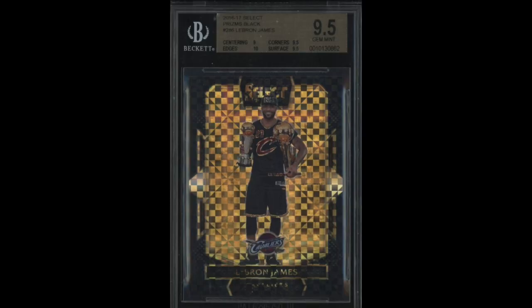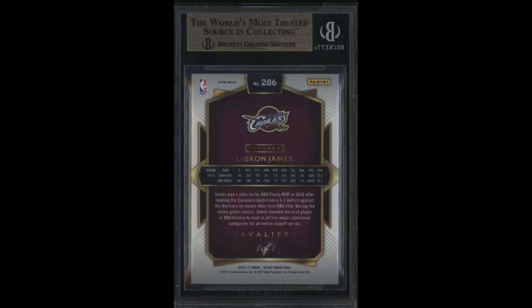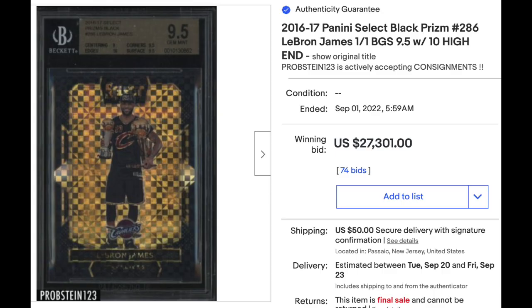Opening at number 10: 2016 Select Black Prism, number 286, LeBron James. The card is graded BGS Gem Mint 9.5 with average subgrades for the grade — a 10 for edges but a 9 for centering. The Black Prisms from 2016 Select are one-of-ones. Sold at auction for $27,301. It's the first time this card has ever sold, so no real comps to go off of. The price strikes me as maybe a tad high, but nothing crazy. It is obviously a BGS Pop 1.